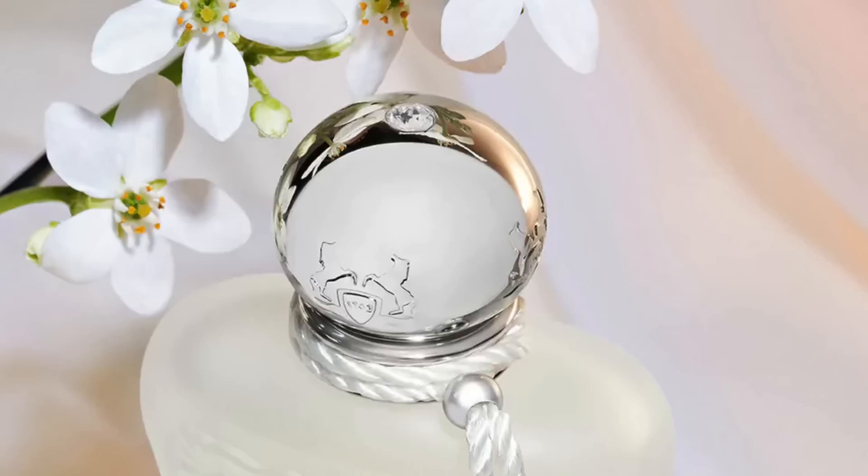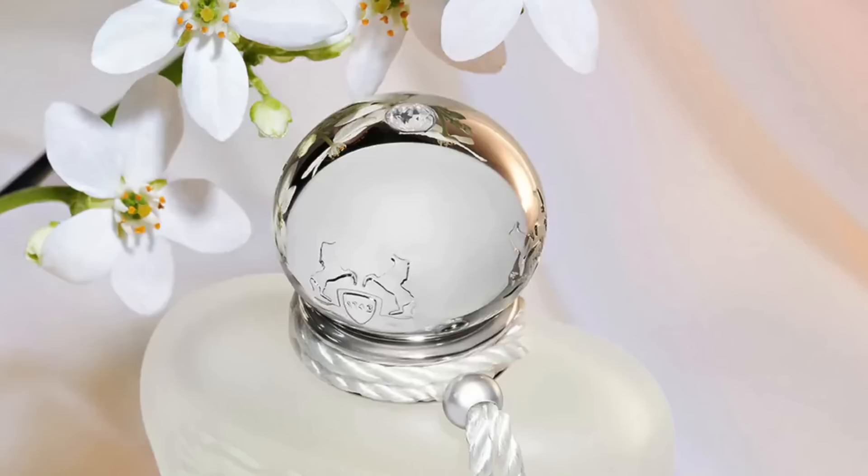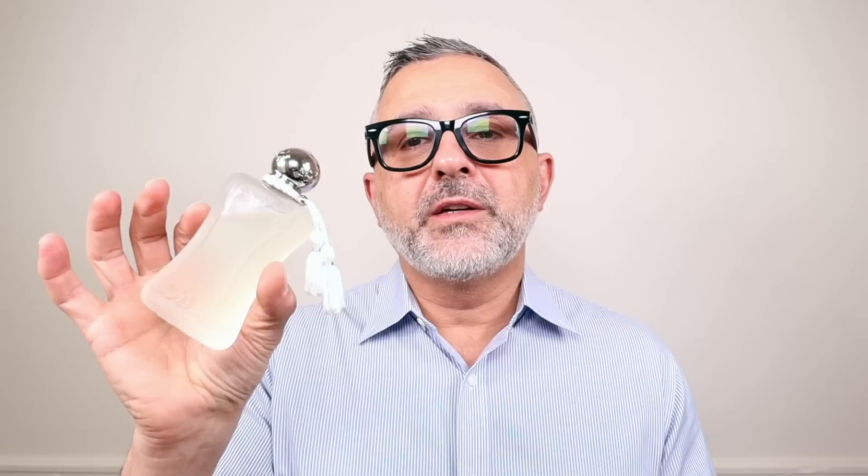Moving on to the House of Parfums de Marly — it's Valaya. I have a full review on the channel. I like the way it smells. When I first wore it I thought it was a very masculine fragrance because it has an overdose of Ambroxan amber thing. But the more I wore it, I started noticing all the floral and fruity notes and it became a bit more feminine. I feel like they launched this in the clear bottle, just like Delina La Rose, so you know you're going to get something softer and not necessarily beastly like their other fragrances.